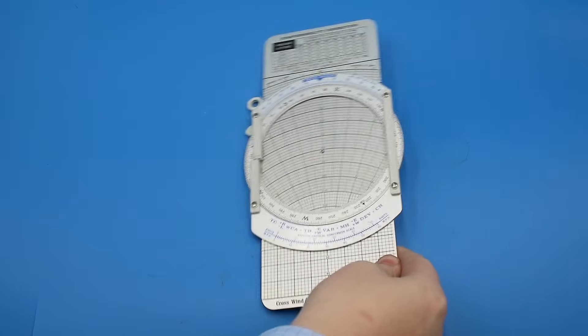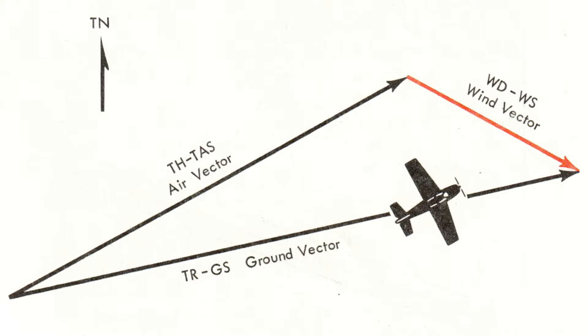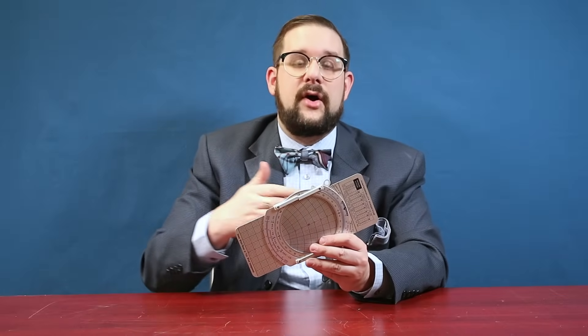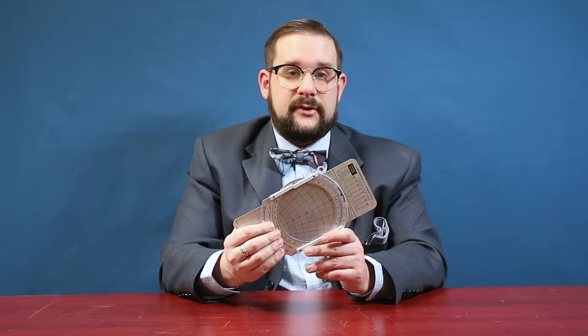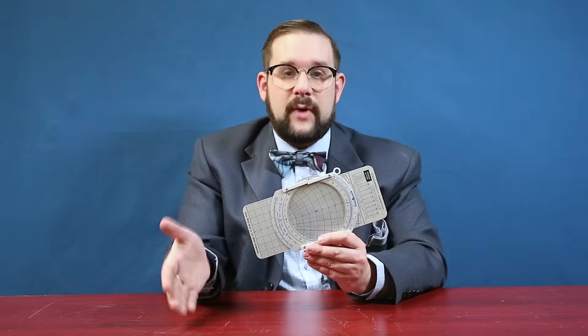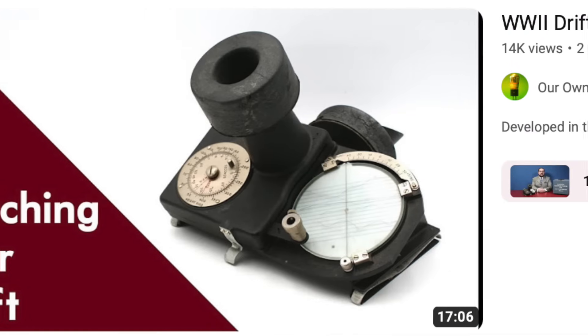If we flip over the E6B, we find a plotting board for determining the effects of wind on your aircraft's course. Specifically, this allows you to construct a wind triangle — a vector addition of an aircraft's true heading and the wind vector to yield the aircraft's drift angle and ground track. You can use this construction to determine your wind vector, to determine how far you'll drift off course, or most commonly to determine your wind correction angle — how far you need to turn into the wind to maintain your desired ground track. Normally your wind vector is obtained from weather reports, though you can determine it in the air using an instrument called a drift sight.